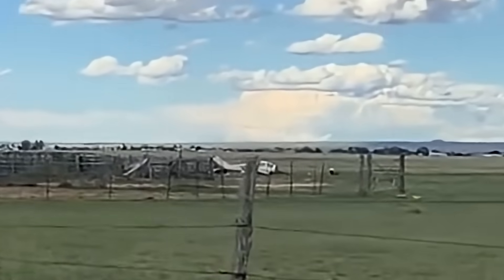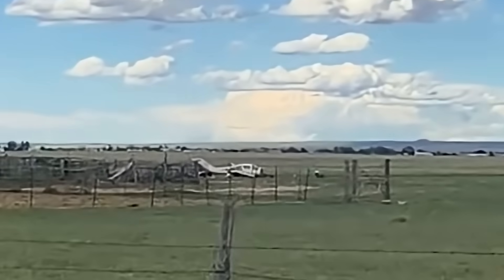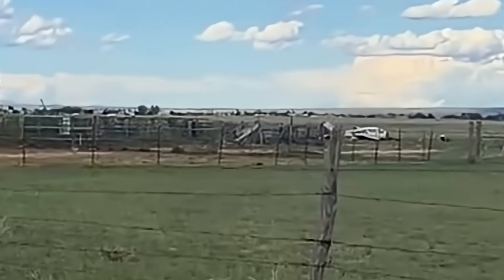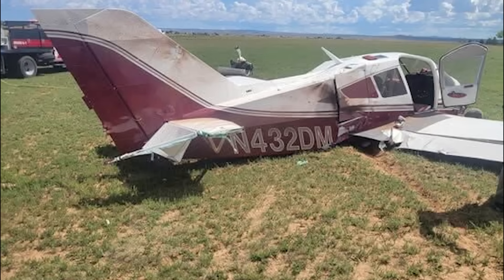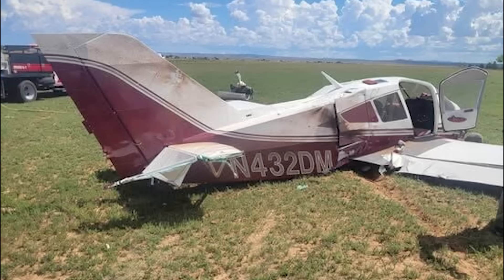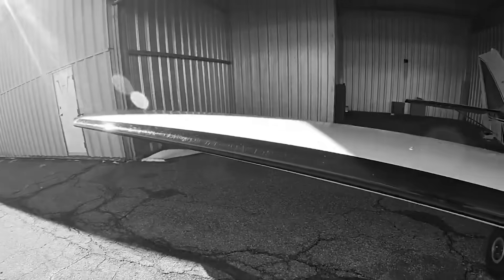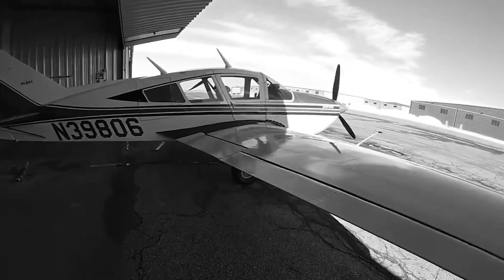And that's where the lesson lies. This tragedy isn't about fault — it's about respecting how fast routine can turn critical. You can be doing everything right until altitude, airspeed, and energy converge against you. Even with more information to come, the message is already clear: respect your margins, manage your energy, and never underestimate how invisible a power line can be.